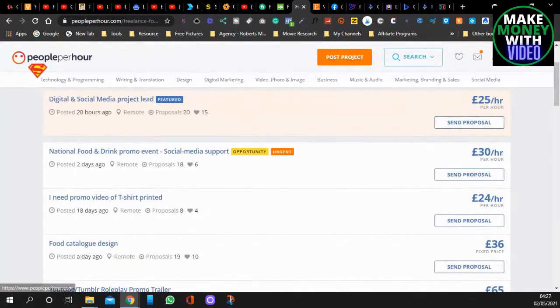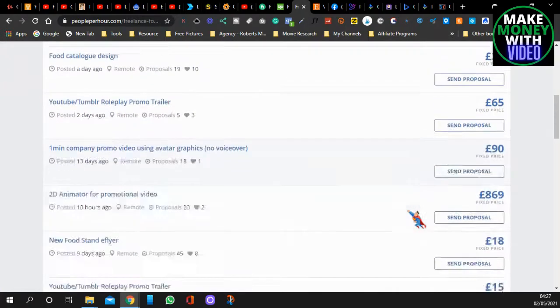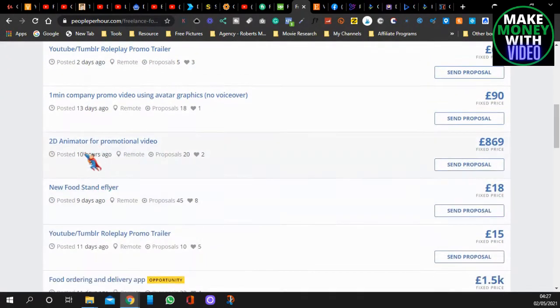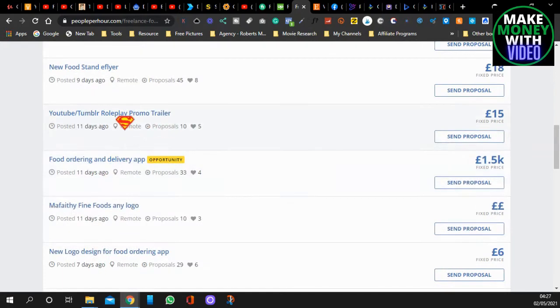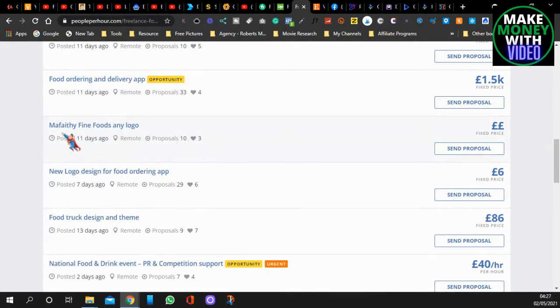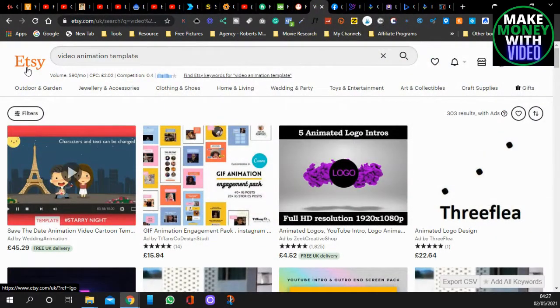Another site for food promo is called People Per Hour — it's another freelancer site where people upload jobs because they can't be bothered or don't know how. Look at this one — he's asking for a promotional video for 869. There's a new food stand e-flyer, video promo trailer, food, logo — all this kind of stuff. I'm going to show you how to do it. It doesn't have to be food related, it can be anything.